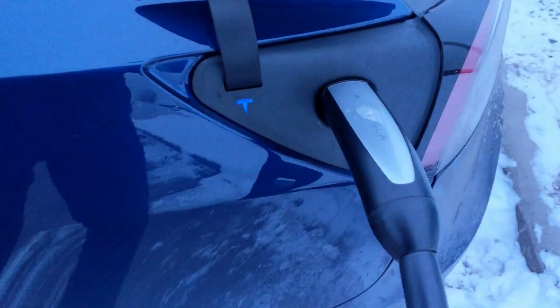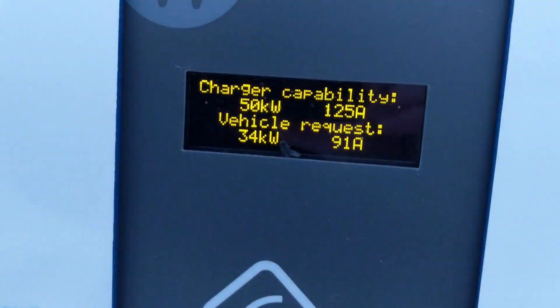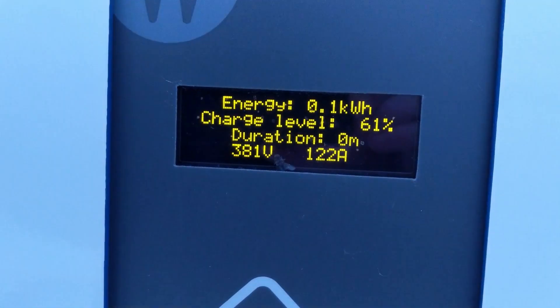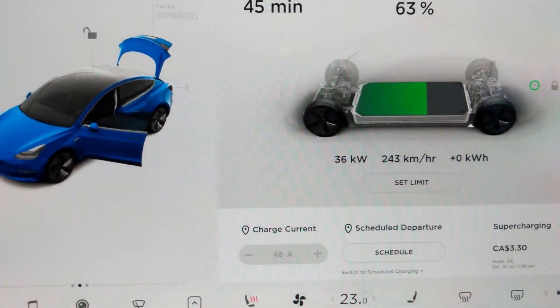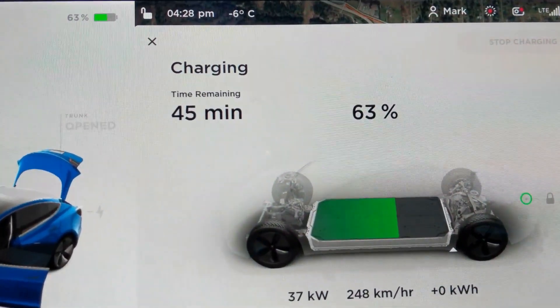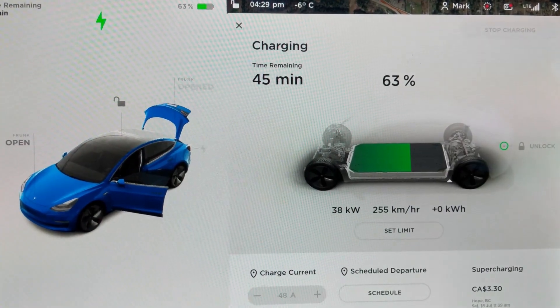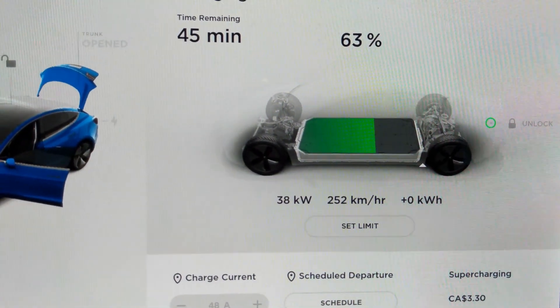Now using the Tesla CHAdeMO adapter on the same charger in Quesnel. State of charge is about 62 percent — I let the c-tech CCS adapter warm up the battery for about five to ten minutes. The machine is telling us 46 kilowatts, and inside the car we're getting 35 kilowatts. We had about 34 to 35 with the CCS adapter too. The CCS did get into the low 40s — we'll see if the CHAdeMO gets there. The battery is warm from charging.